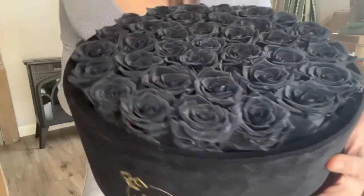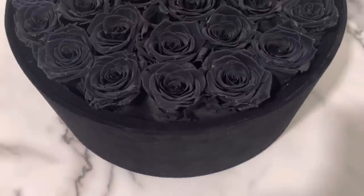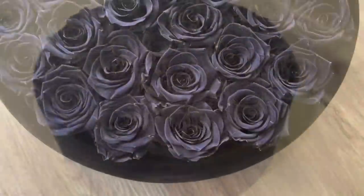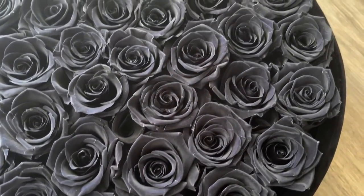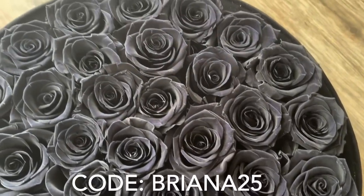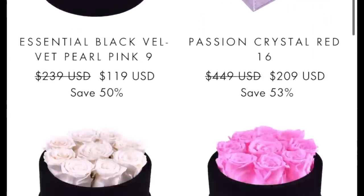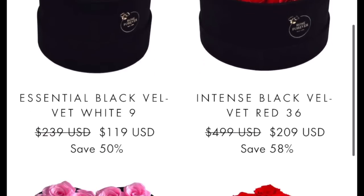Rose Forever is a New York-based company launched in 2019 that designs luxurious rose boxes with all-natural roses that last up to a year. I will leave their information linked down below — I have a 25% off coupon. They've got a ton of different displays that are all natural and vegan, great for the upcoming holiday season.